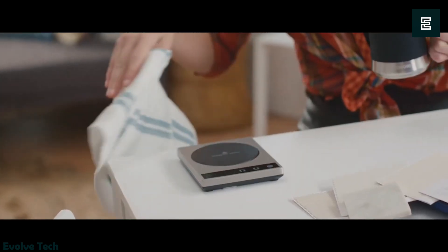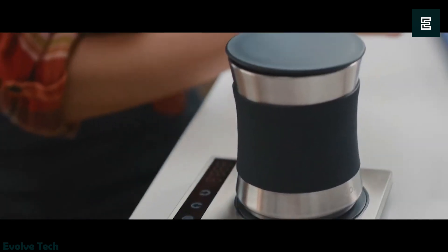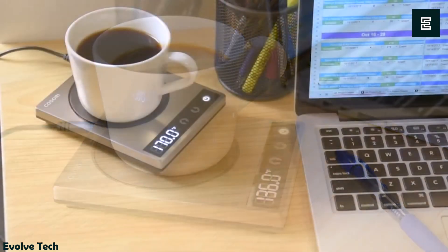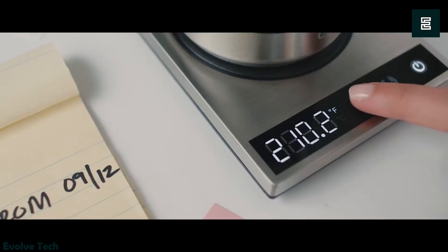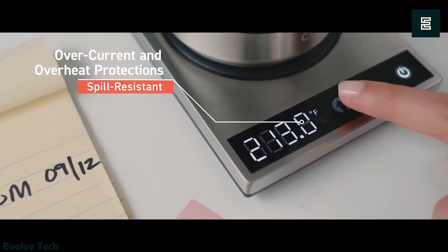The included FDA-approved mug, crafted from food-grade steel, features a cool-touch handle and a flat bottom ensuring optimal contact with the heating plate. This design prevents unwanted cooling during beverage enjoyment and significantly reduces reheating times. The heating plate can reach temperatures of at least 230 degrees Fahrenheit, offering a temperature range from 77 to 158 degrees.